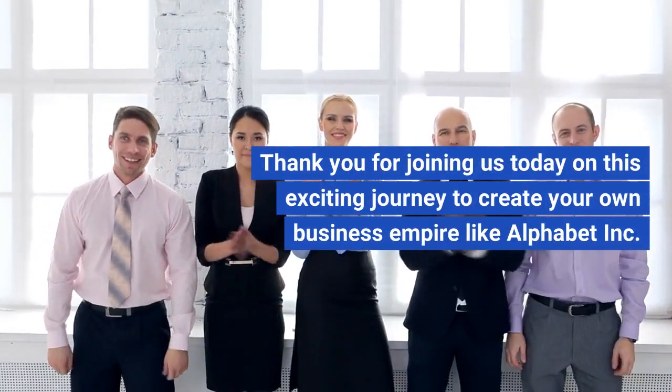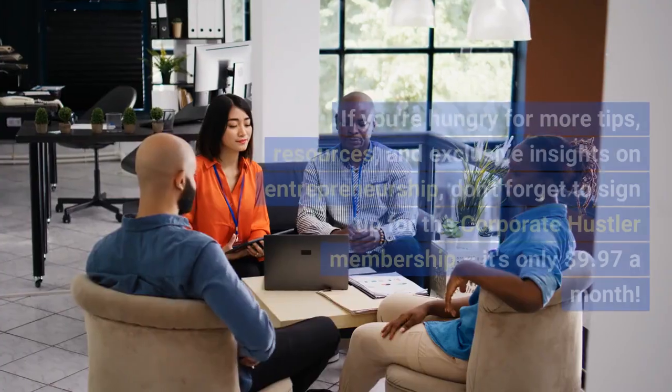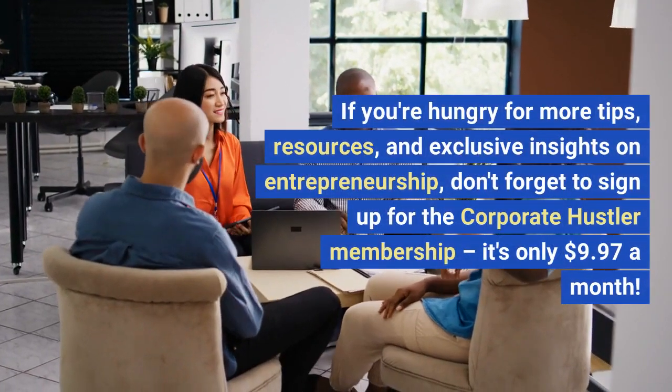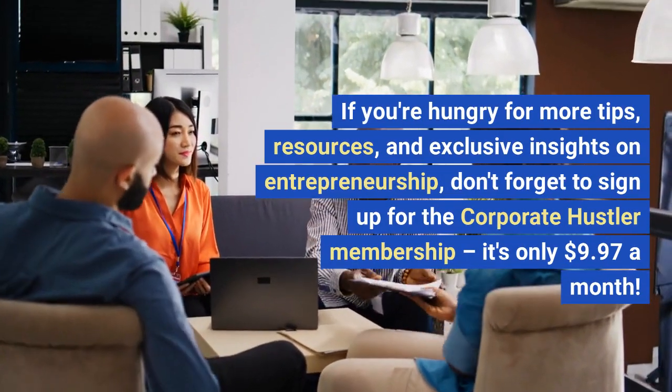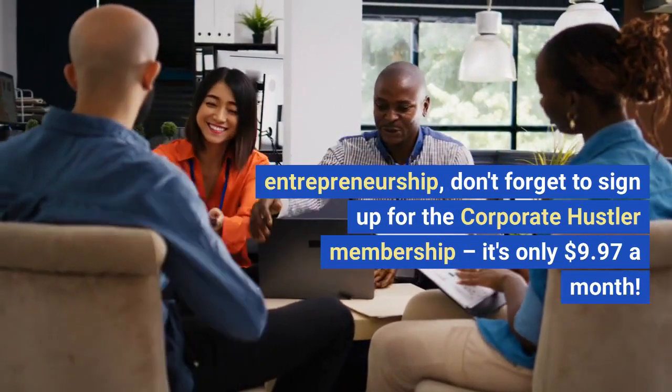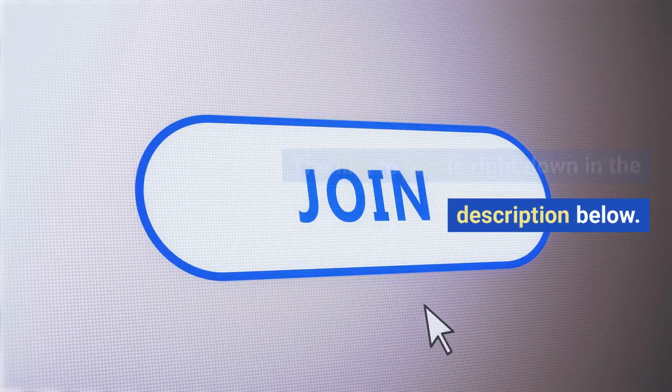Thank you for joining us today on this exciting journey to create your own business empire like Alphabet Inc. If you're hungry for more tips, resources, and exclusive insights on entrepreneurship, don't forget to sign up for the Corporate Hustler Membership — it's only $9.97 a month. The link to join is right down in the description below.